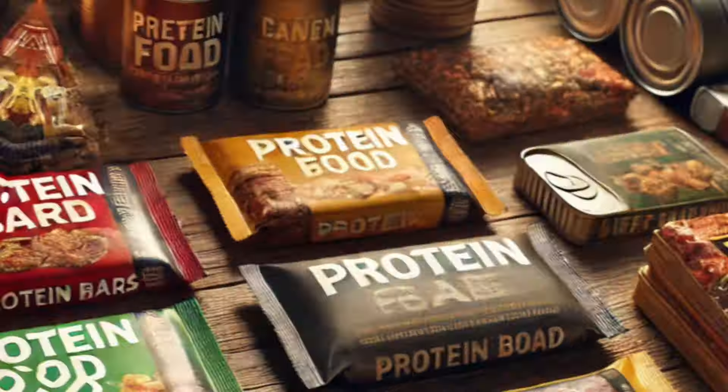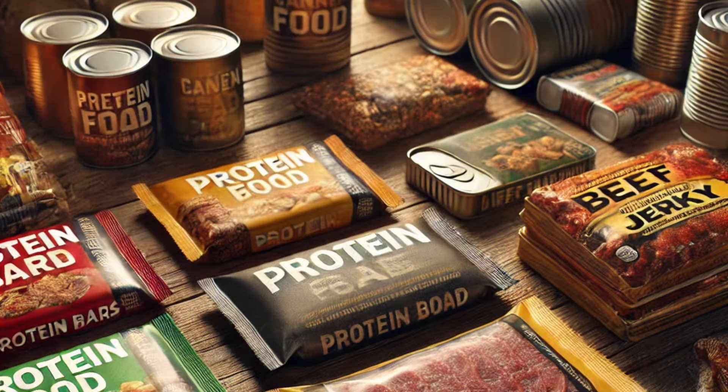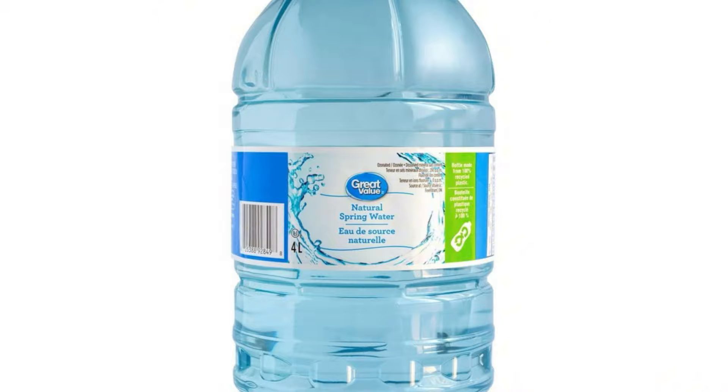Food that's ready to eat, like protein bars, canned food, or beef jerky. You should also have at least four liters of water in your vehicle at all times.